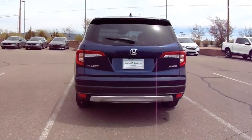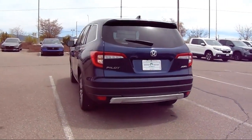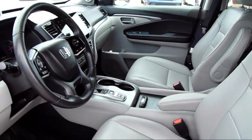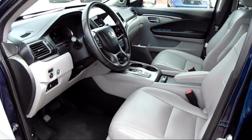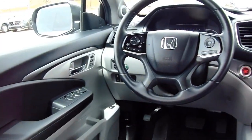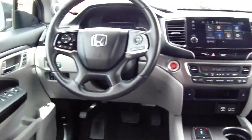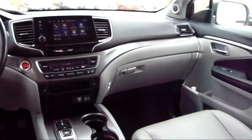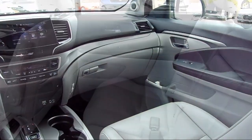At Honda of Santa Fe, every pre-owned vehicle at our dealership is thoroughly inspected and tested to ensure great performance and full satisfaction. We have gained a great reputation for offering some of the best quality pre-owned vehicles in the area. We have a friendly and knowledgeable team here to serve you, and we believe that the car buying experience should be as stress free as possible. So come in today and let us show you our dedication to quality service.